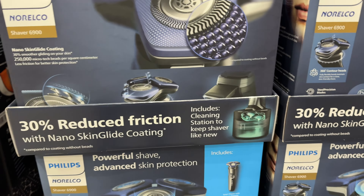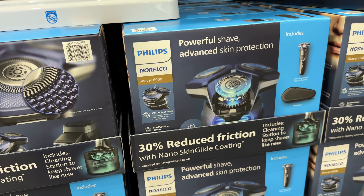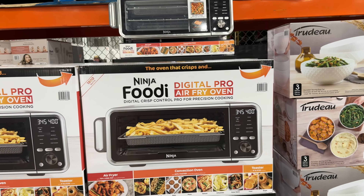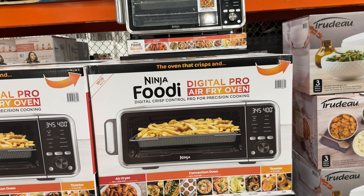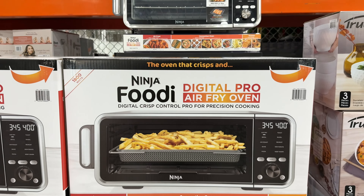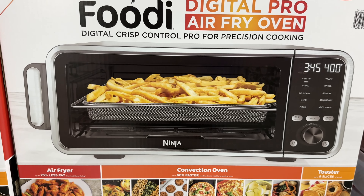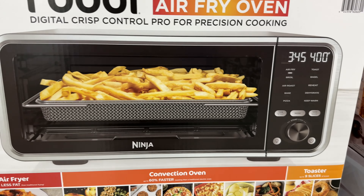Right here they have their Duracell Power Boost Alkaline Batteries AA, 40-pack — you're saving $2, so it's $18.99. And over here they have the Duracell AAA, also $2 off, also 40-pack for the same price of $18.99.